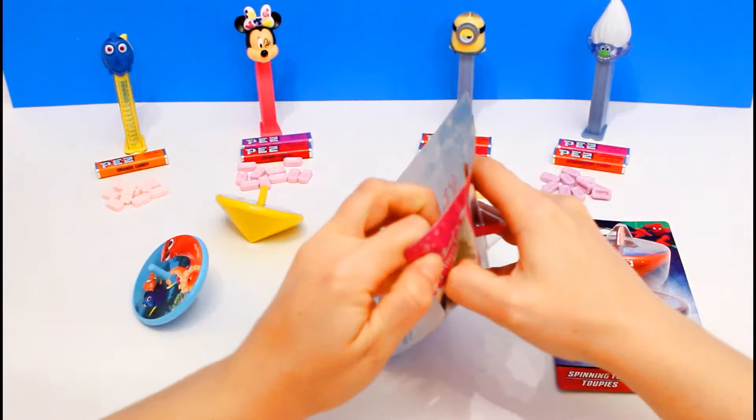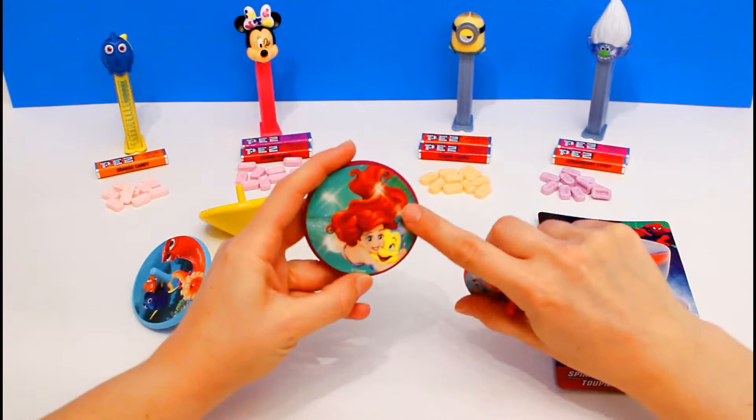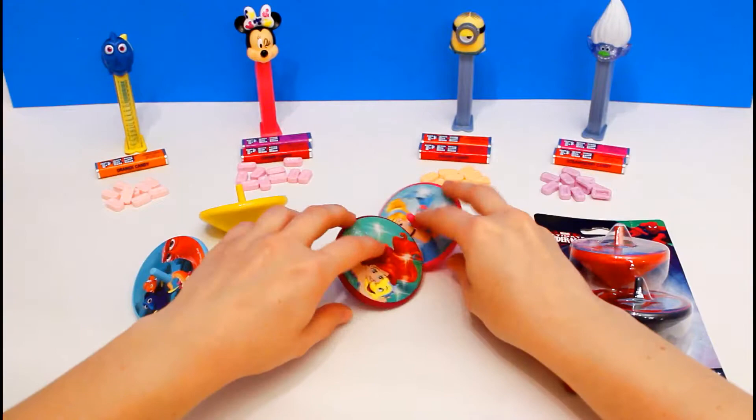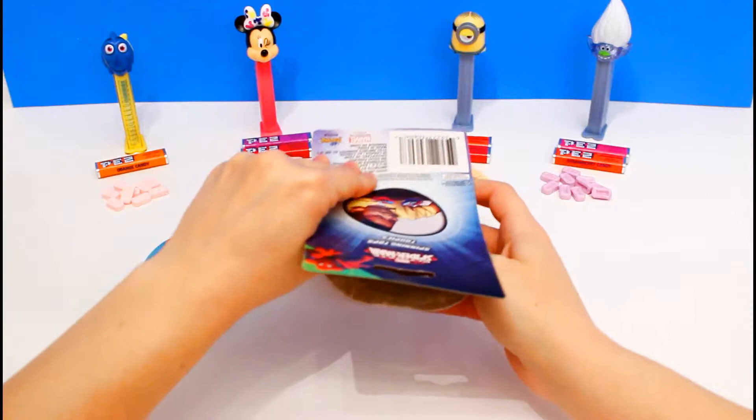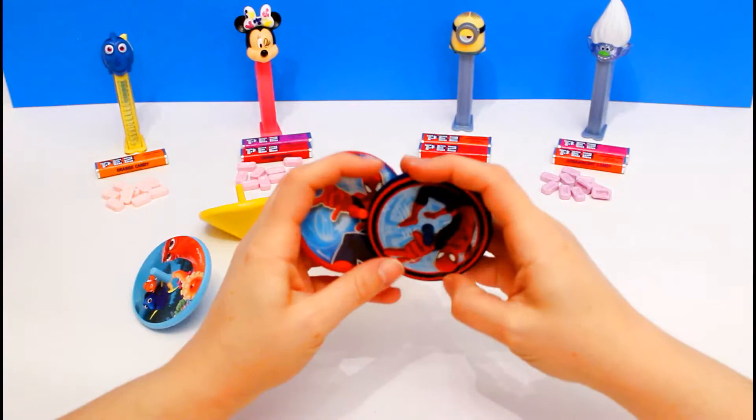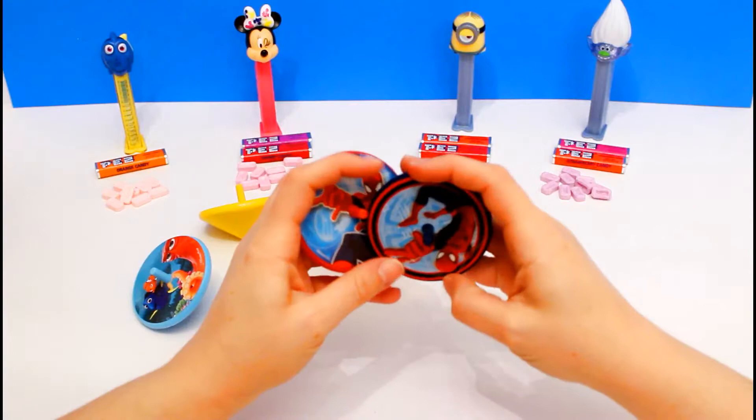Let's open this Princess one and see who's on these. This one is Ariel and Flounder. And this one is Cinderella and some of her birds. So pretty! And we have this cool Spider-Man set! Let's open this one. Looks like Spider-Man's on both, but he's doing different cool things. One of them is blue and the other one is red. These are both Spider-Man tops — super cool!